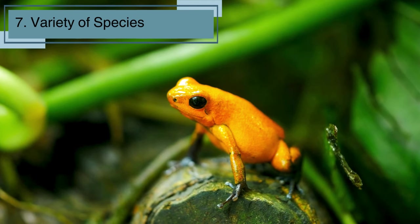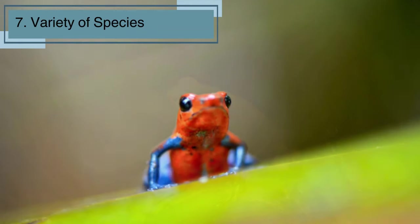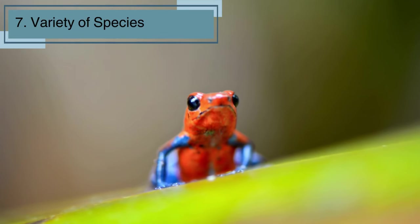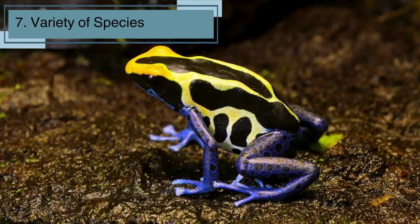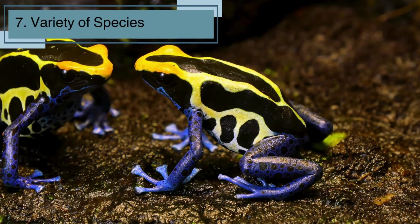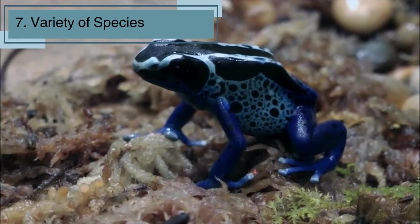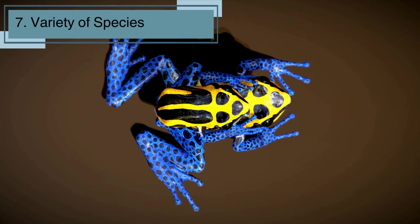Did you know that frogs come in all shapes and sizes? There are thousands of different species of frogs, each with its own unique characteristics. Some are as tiny as a fingernail, while others can be quite large. Each species has its own special features and adaptations that help them thrive in their specific environments. So every frog you encounter has its own story to tell.